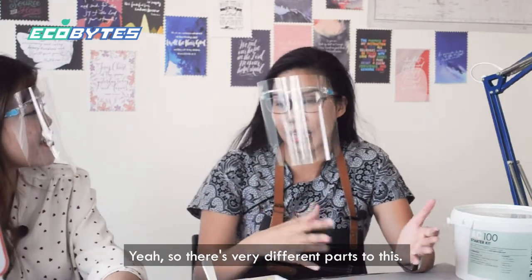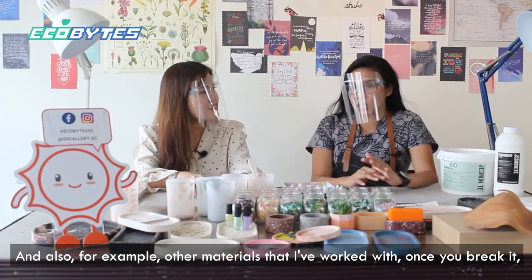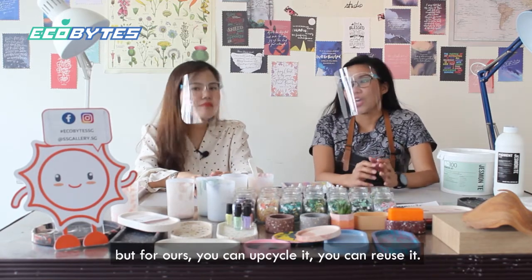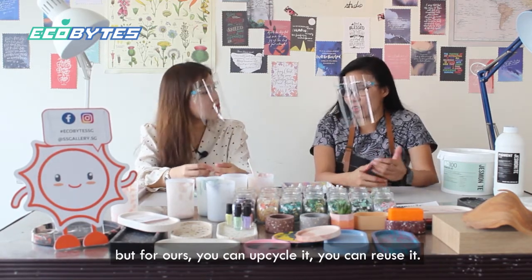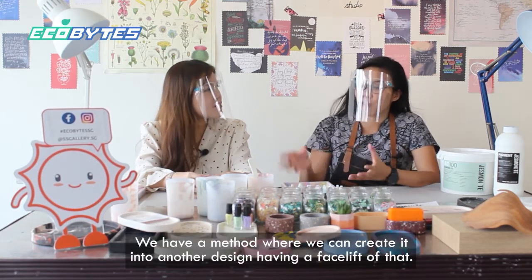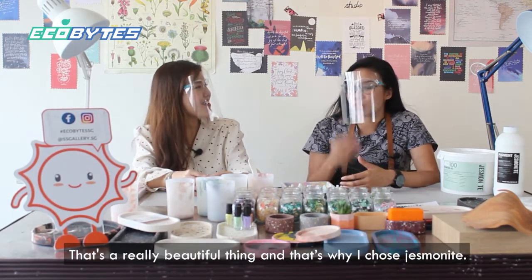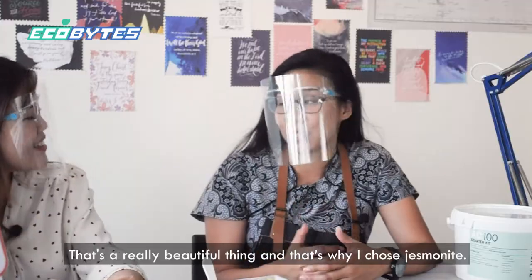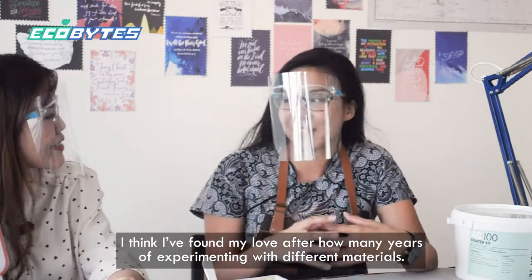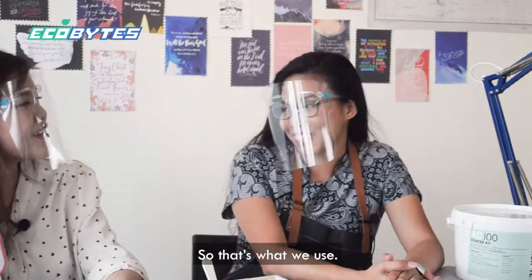There's also another big difference: with other materials I've worked with, once you break it you have to throw it away. But with ours, you can upcycle and reuse it — we have a method where we can create it into another design, giving it a facelift. That's a really beautiful thing about why I chose jasmineite. After so many years of experimenting with different materials, I found my love.